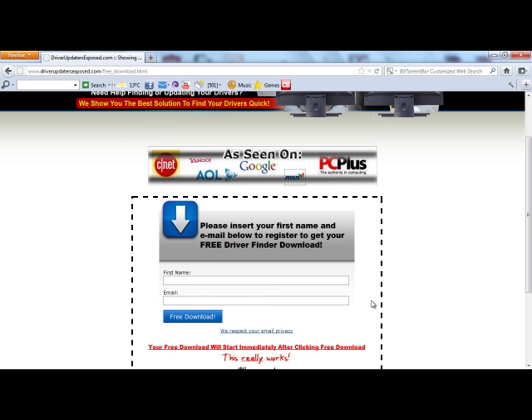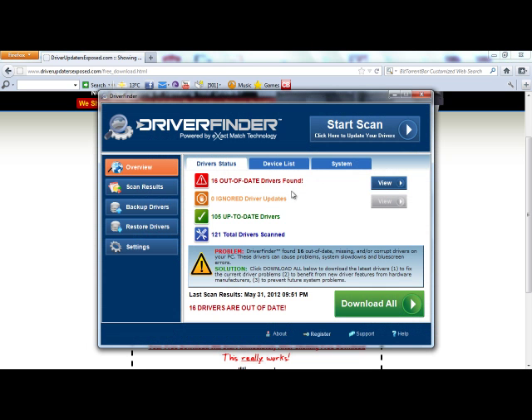I already have the program downloaded, so I'm not actually going to download it at this moment, but this is what it will look like. When you first open the program, you're going to see Overview, Scan Results, Backup Drivers, Restore Drivers, and Settings.